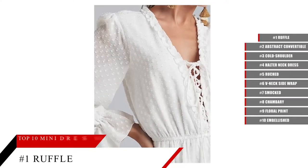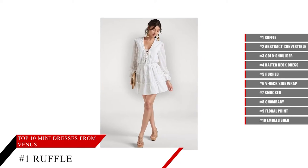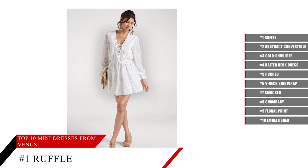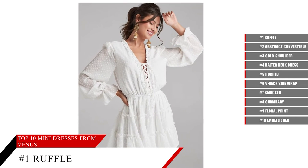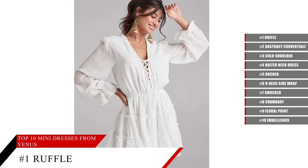Ruffle Mini Dress. Twirl away in this tiered ruffle mini covered in clip dots. Loose sleeves with ruffled cuffs match the shirt's volume, while the plunging V-neckline laces up the front to complete the boho-inspired vibe. Lined for coverage with sheerness through the sleeves, this piece is classy and a touch sassy.